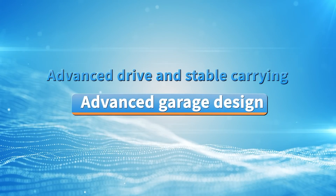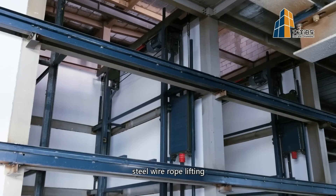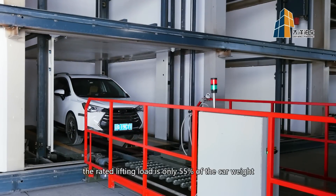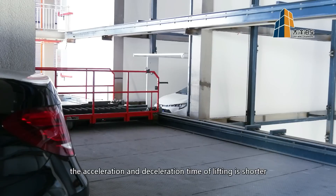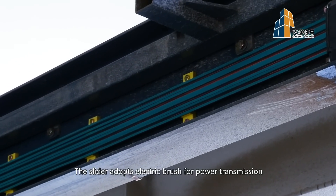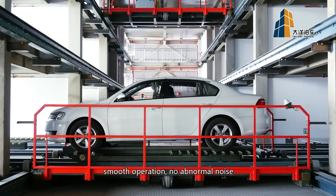Advanced drive and stable carrying. The garage adopts traction drive mode with steel wire rope lifting. The rated lifting load is only 55% of the car weight. Frequency speed control is more stable and reliable. The acceleration and deceleration time of lifting is shorter. The slider adopts electric brush for power transmission with no drag cable restraints, enabling smooth operation and no abnormal noise.